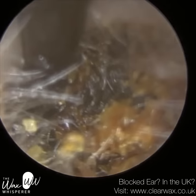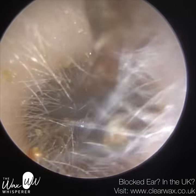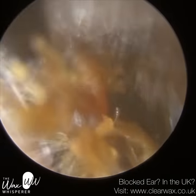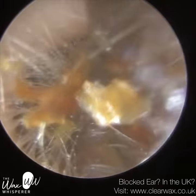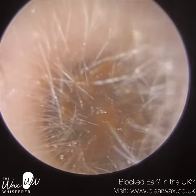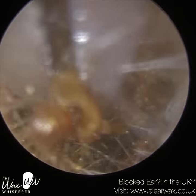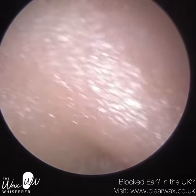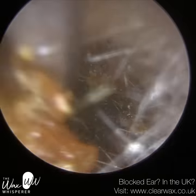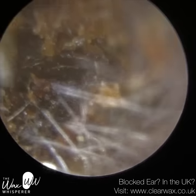So, keratosis obturans — what is it? Keratosis obturans is a build-up of dead skin, so this is not earwax, it's a dead skin plug. This patient's got quite narrow and bendy ear canals, so there's very little room to manoeuvre. The entrance of the ear canal in particular was extremely narrow — not collapsed, but more slit-like and elongated. That's possibly why this patient is suffering from this condition, because the keratosis obturans is unable to naturally migrate out of the ear due to the ear anatomy.